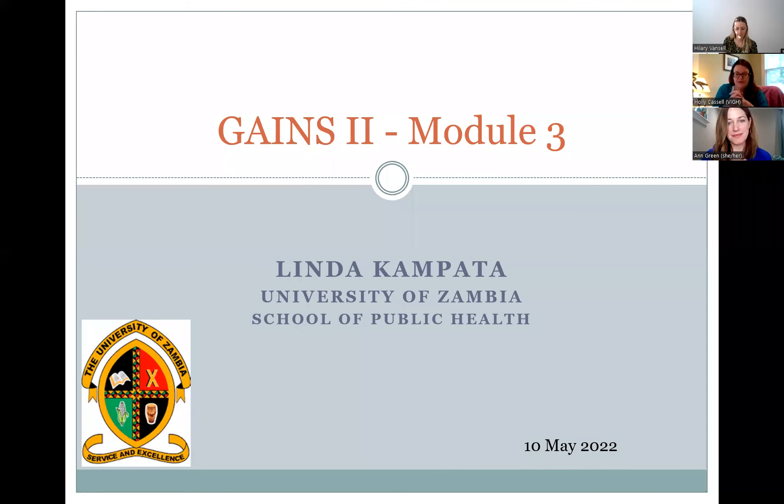I'd like to introduce my friend and colleague Linda Campotta. She is a faculty member and a business official, a very unique position at the University of Zambia. She has over 13 years of experience. I think I've worked with her for at least eight or nine of those. She's incredibly knowledgeable about compliance and navigates a lot of faculty and programs at the University of Zambia from various funding sources, including the NIH. So I will pass it to Linda.